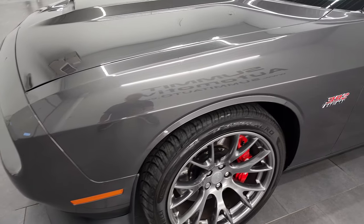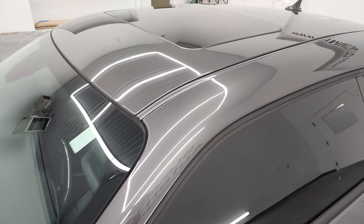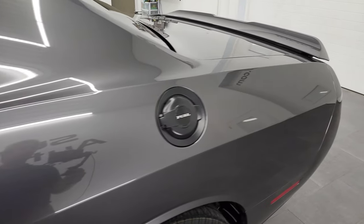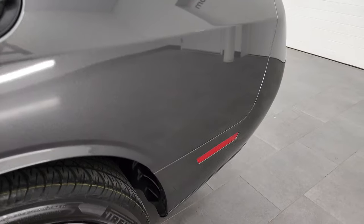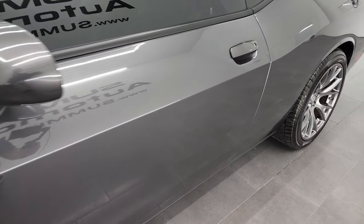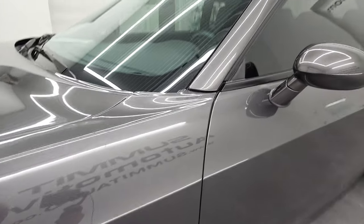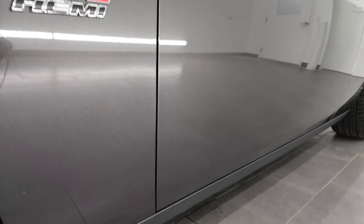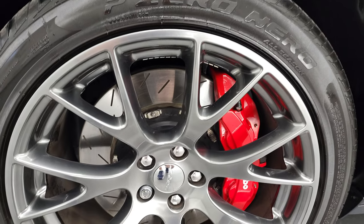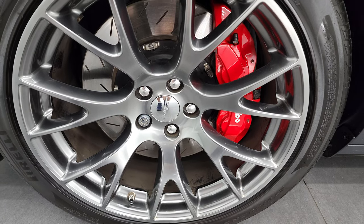Granite crystal metallic is the color. I shoot all my videos in 4K, so if you have HD capabilities on your computer, tablet, smartphone, or television, I highly recommend turning them on right now because it is your best way to check out the quality, condition, options, and cleanliness of the vehicle before seeing it in person. If you like the video and how I do things here at Summit Auto, you can subscribe to my YouTube channel and click the bell notifications for daily updates.